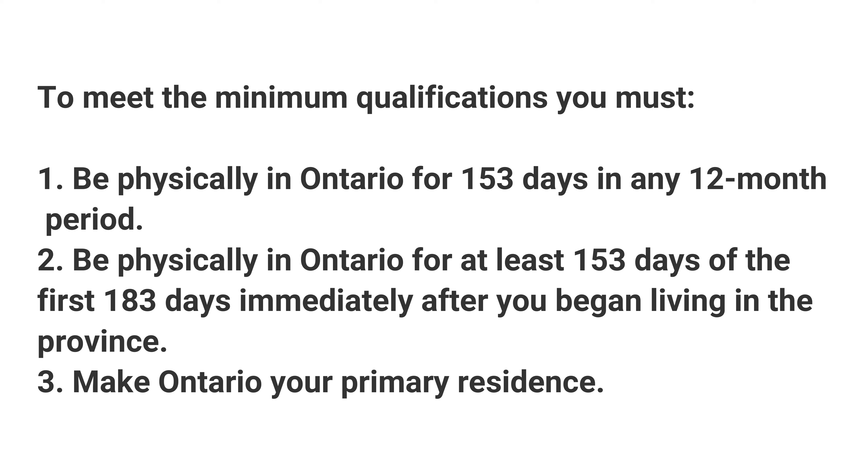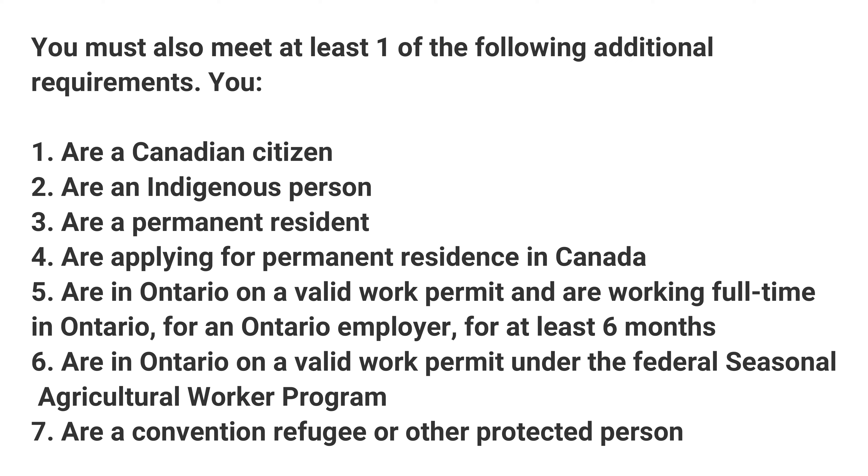Now, back to the health card application. To qualify for a health card, you need to meet all the minimum requirements, which are: first, be physically in Ontario for 153 days in any 12-month period; second, be physically in Ontario for at least 153 days of the first 183 days immediately after you began living in the province; and third, make Ontario your primary residence. Once you've met those three minimum requirements, you must also meet at least one additional requirement: you are a Canadian citizen, an Indigenous person, a permanent resident, applying for permanent residence in Canada, working full-time in Ontario with a valid work permit, or you are a protected person or a refugee.